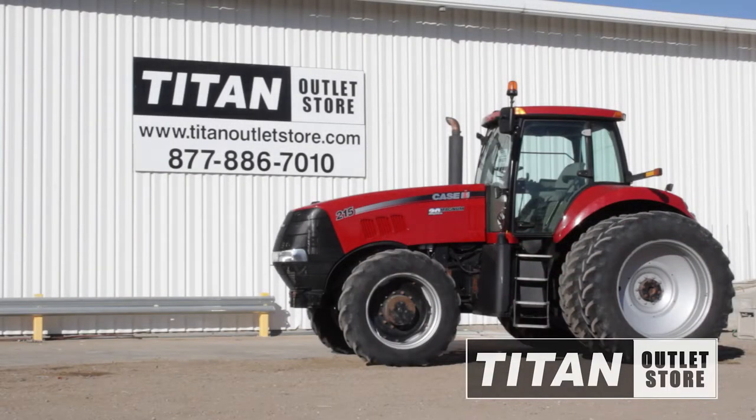Available now at the Moorhead Titan Outlet Store, we have a used 2007 Case IH MX215 tractor in the yard and ready to go with 215 horsepower and power shift transmission.